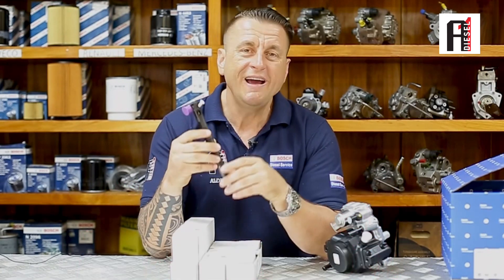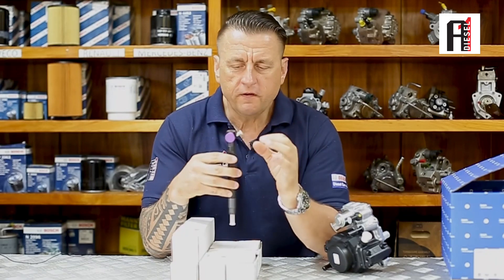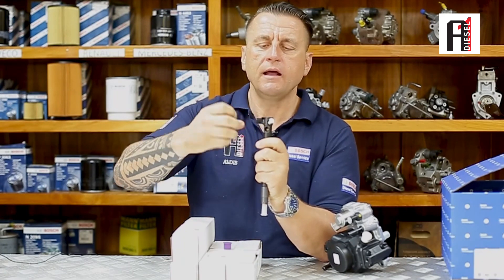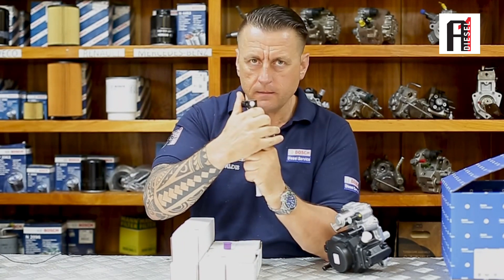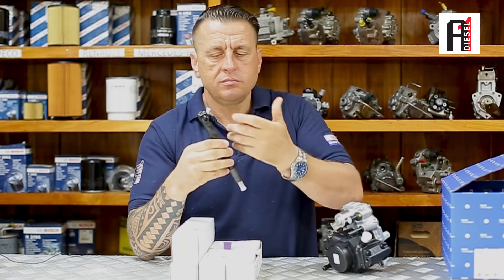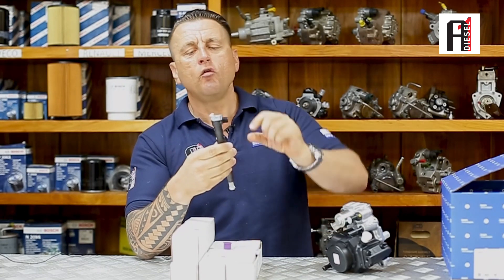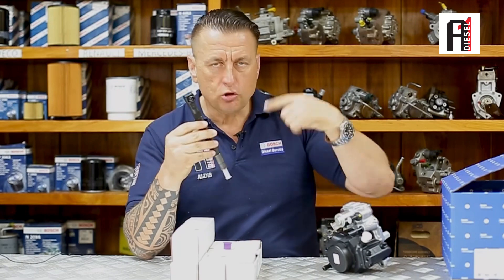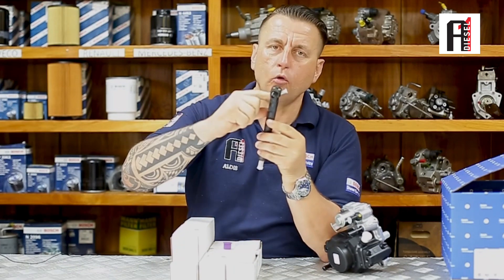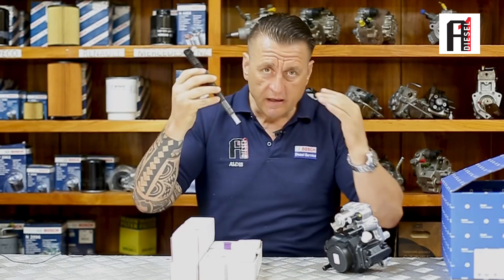Second very important point: how you bleed is completely different from any other type of injectors. With these injectors, you do not plug the socket until you finish bleeding. You need to crank, open your 19-bolt, and let all the air out completely. Because if you plug the socket, they may get stuck with an open valve and you'll end up going back to the workshop or diesel engineers. They will change the valve, but during installation if you plug the socket before bleeding, they will again get stuck open and again give you problems — even brand new injectors.